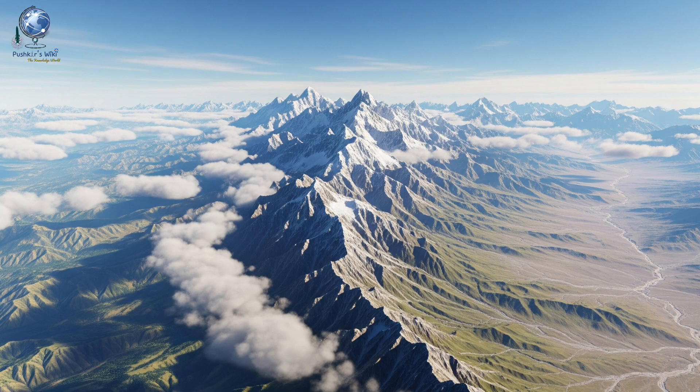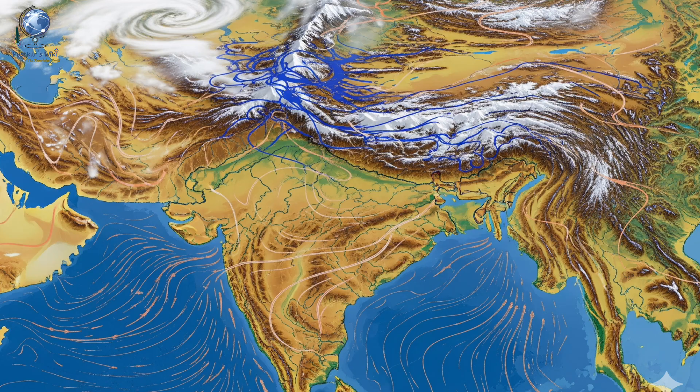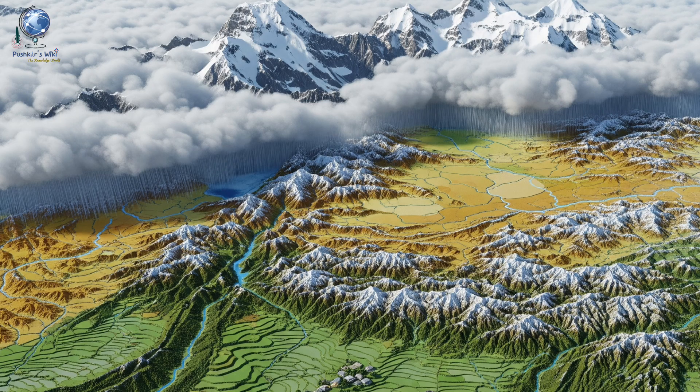India's climate is predominantly classified as a tropical monsoon climate, yet its vast size and varied topography create a wide range of climatic conditions. The Himalayas in the north play a crucial role, acting as a natural barrier that prevents frigid Central Asian winds from entering the subcontinent, keeping most of North India warm or mildly cool in winter.